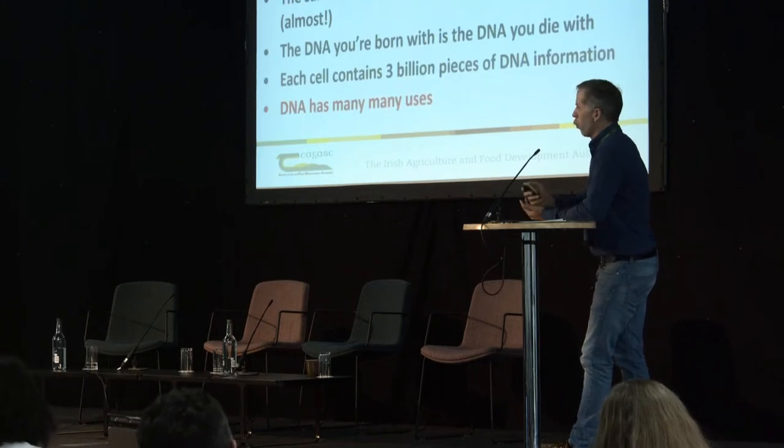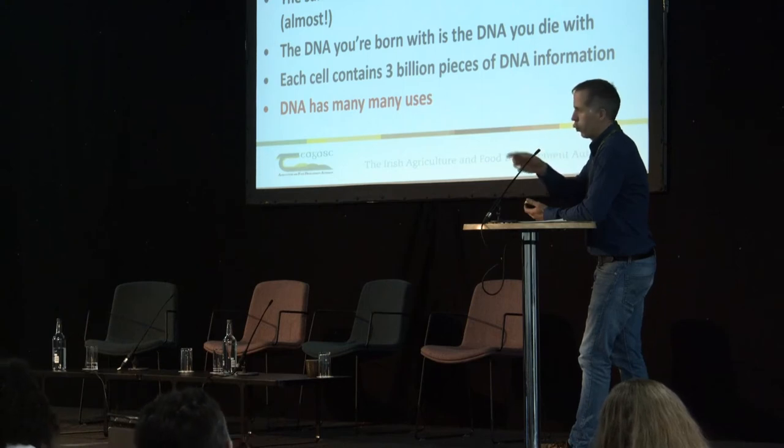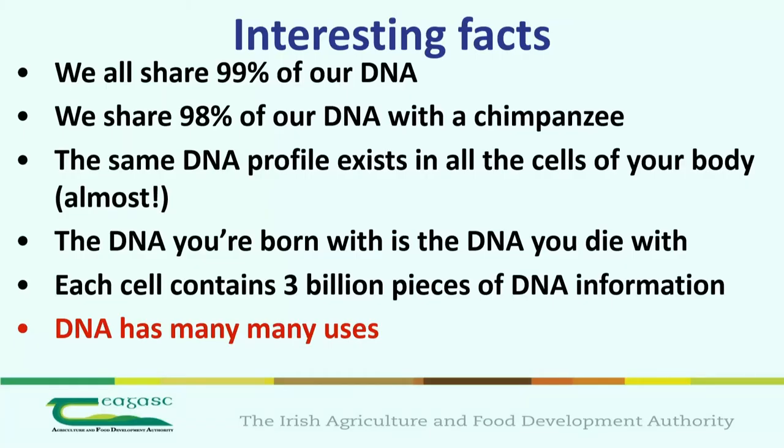The same DNA profile exists irrespective of whether it's on the tip of your toe or the tip of your nose — it's exactly the same DNA, and it's the same throughout your life. Incidentally, if you do kill anybody, the only way really to get rid of DNA is through bleach, and you can smoke like hell and still get a DNA sample from inside your cheek.